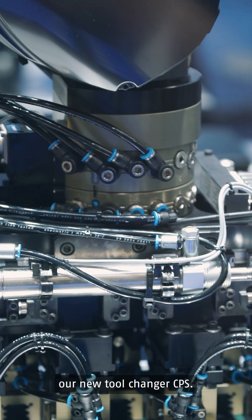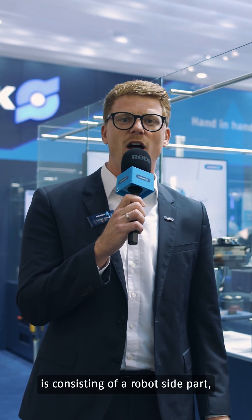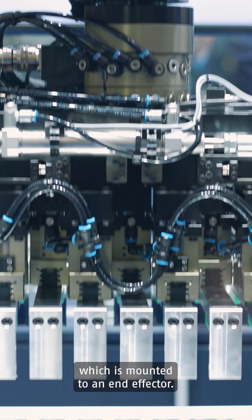Hello, my name is Florian Hübsch and I would like to show you our new tool changer CPS. The automatic tool changer CPS consists of a robot side part which is mounted to the robot, and a tool side part which is mounted to an end effector.